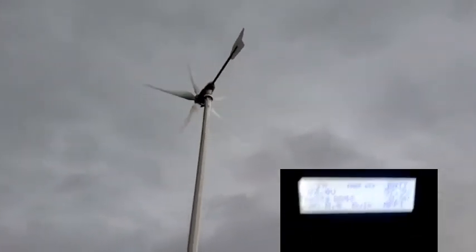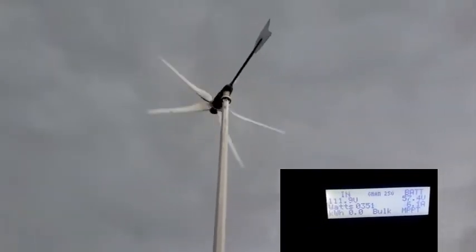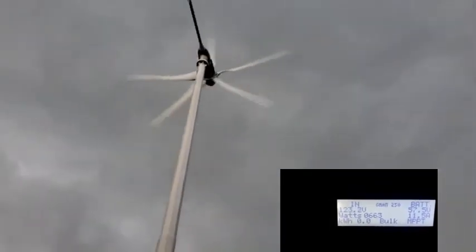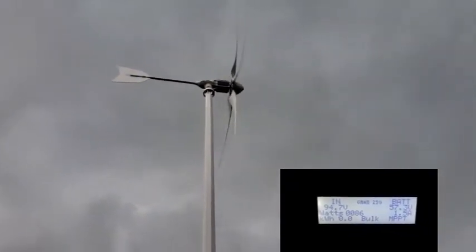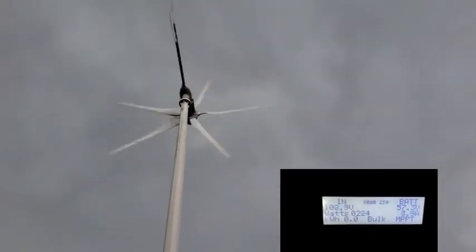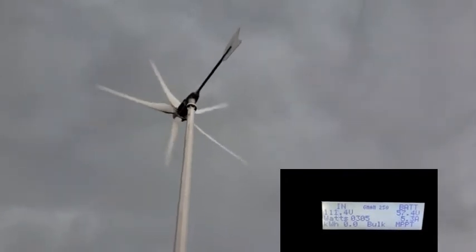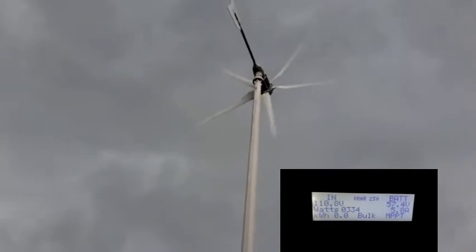One minute you can get 2,000 watts, and the next minute it's in the 60s, but it makes a great hybrid system. It gives you the option — when it's not sunny, it's windy. So if you have a system, it's nice to have wind and solar, that way you have that option because it's usually windy every night. Got a little thunder now.